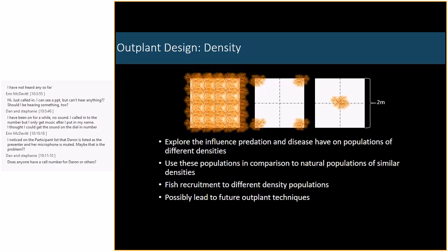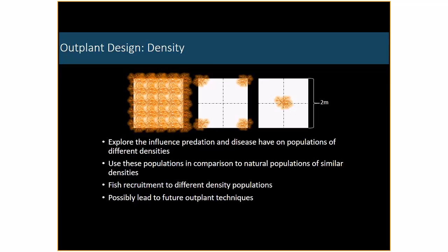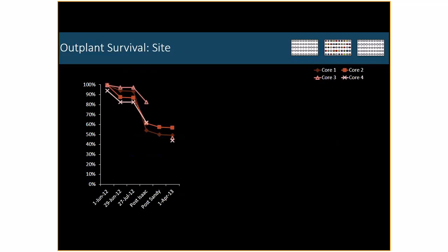Our second design is what we call density plots. We planted 25, 4, or 1 colony within a 4 square meter area, looking at the influence of predation and disease on different density populations. We'll compare these to wild populations we've been studying since 2008, examining if we see the same density effects. We'll also look at fish recruitment across these different density populations, which will help lead to what we hope will be an optimal outplanting design.